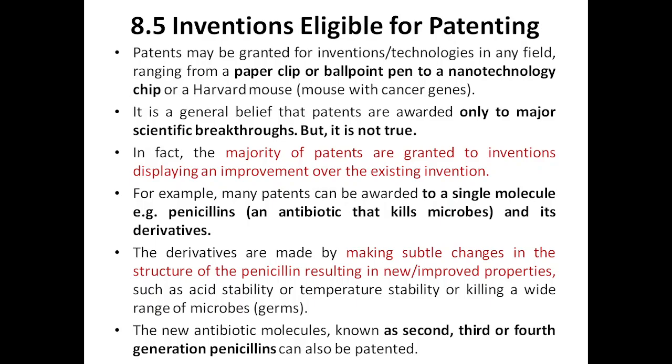For example, many patents can be awarded to a single molecule. Everyone knows penicillin was the first antibiotic discovered. But later, first, second, third, and fourth generation penicillins were developed through improvements. Derivatives of penicillin are made by introducing subtle changes to its structure, ensuring those changes bring a significant impact on the result, resulting in new or improved properties.